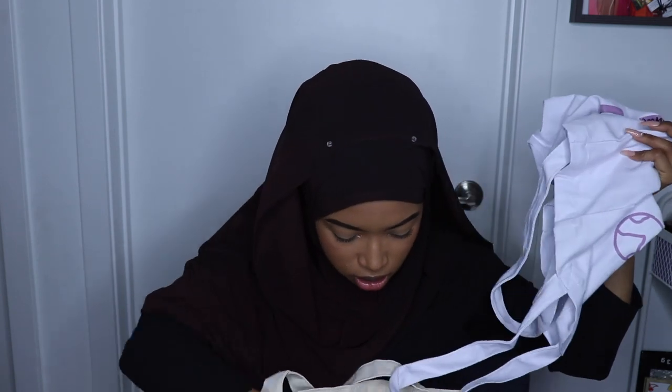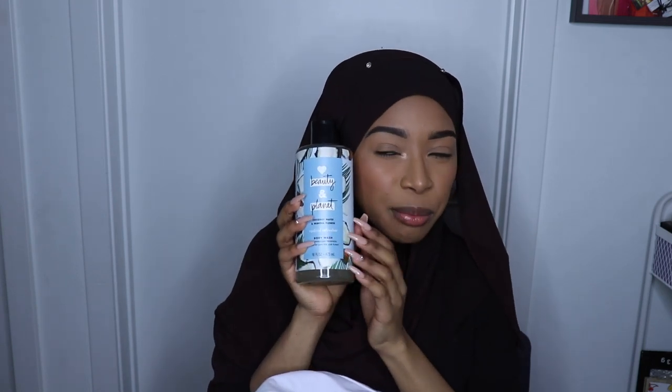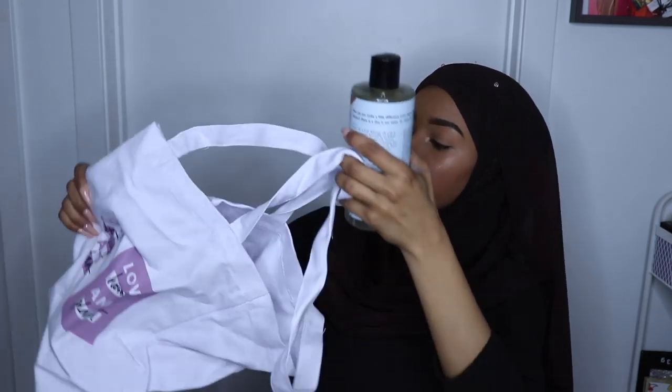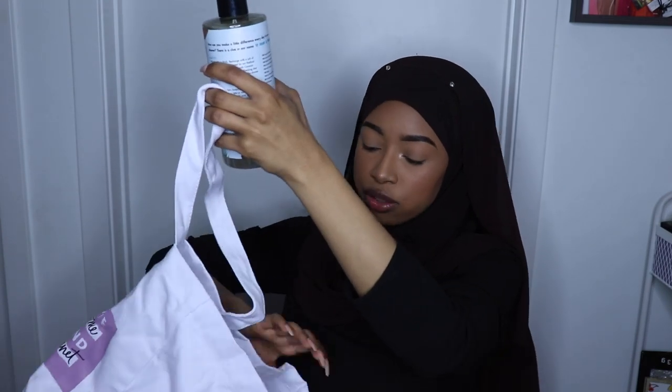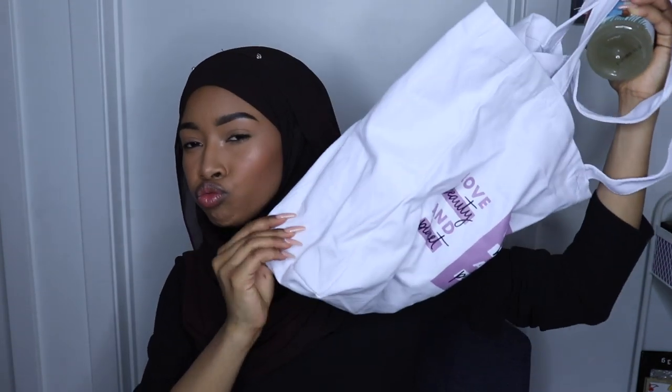And then I got these two things from Patchology: the Downtime Calming T-Infused Aromatherapy Eye Gels, and the Patchology Mood Mask Get Dewy With It Mega Moisture Sheet Mask. At the Love Beauty and Planet booth they had us recycle stuff — the whole BeautyCon, everyone was recycling something. And if you recycled, you got a full-size product and this cute little bag.